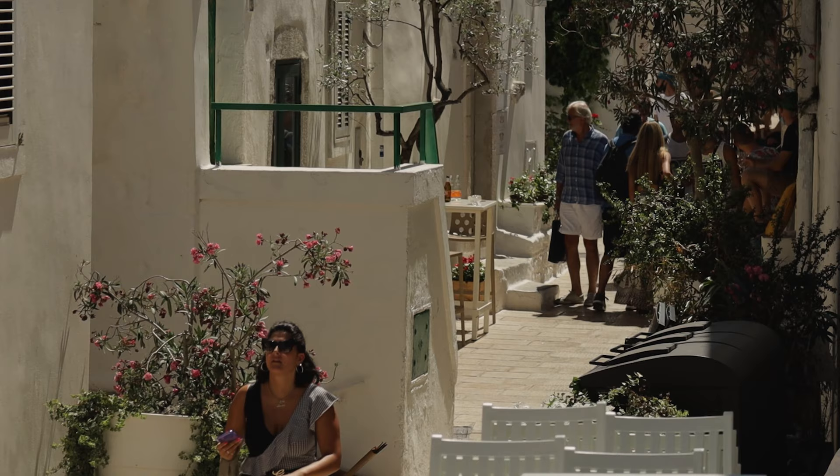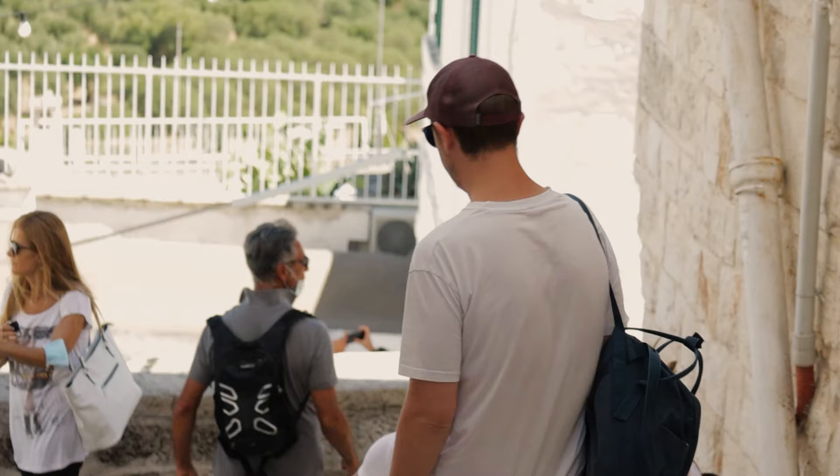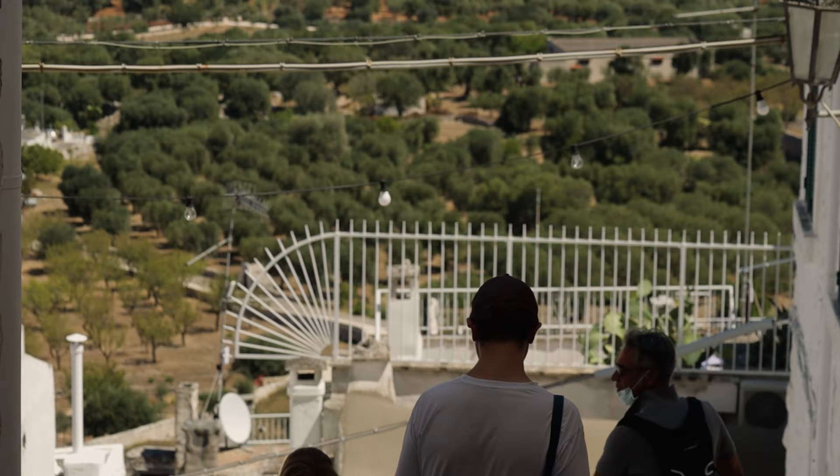As you walk back down the hill, make sure you go via the side facing the sea. It'll give you a different perspective and view, with lovely cute whitewashed streets and stunning views of the sea and olive tree fields.